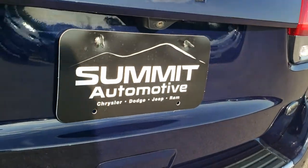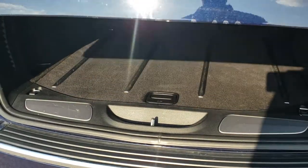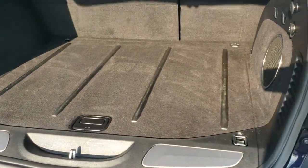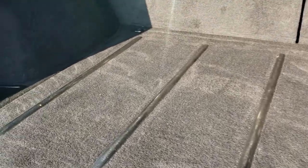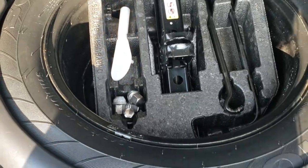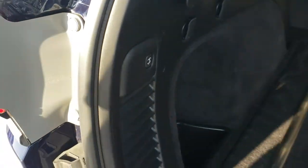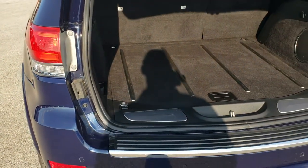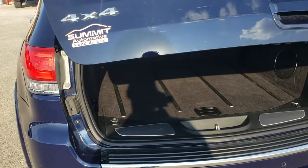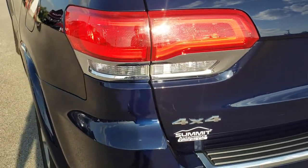It has a backup camera. This is a power gate — press the button and it goes up. The back storage area is very clean. You get a spare tire with all the jack tools, and there is the factory subwoofer back here. To put the gate back down, press the button and it'll beep three times, then come down and shut nice and solidly.